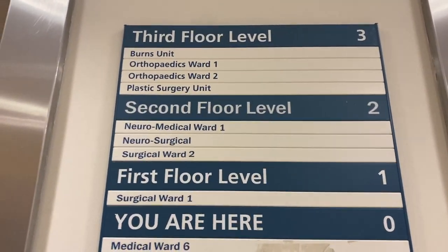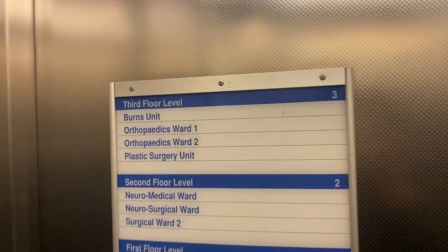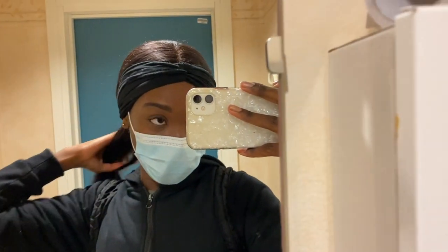I added a snack and now I'm off to placement. I'm going to the orthopaedic ward where I'll be seeing the geriatric patients. I took the lift to the top floor and spotted a 'Jesus is King' note in it, and there's also a cute Christmas tree in the staff room.